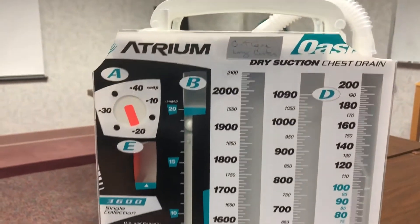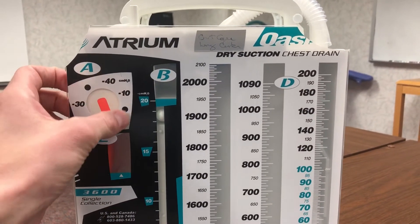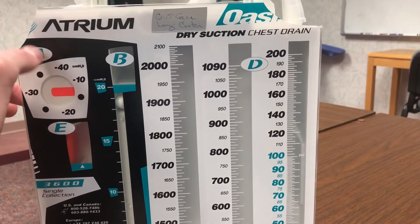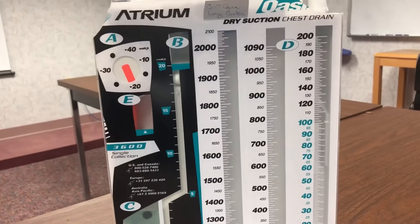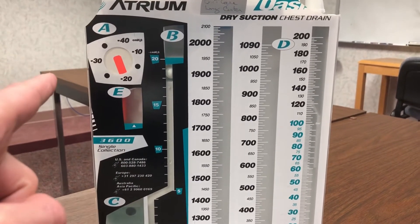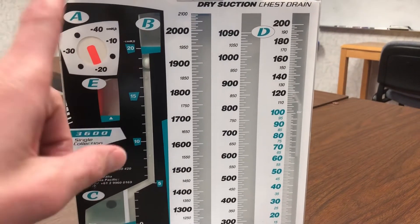We almost always put anybody that's got an air leak on suction, and also a lot of our mediastinal chest tubes for open-heart patients are on suction. So this is where we're going to gauge what the patient's chest is going to see for suction — it's going to be set by this dial here, which I can turn to different settings. Negative 20 is going to be our most common. What the Atrium rep told me — and this blew my mind — is you have to have this thing set to about negative 80 at the wall to be able to get that negative 20 here. You can go higher; he said you can go negative 100, but all the patient is going to see is that negative 20. You want at least negative 80 at the wall.